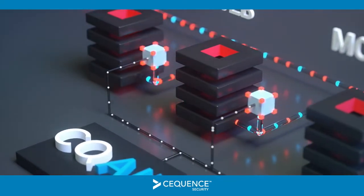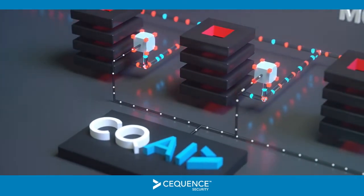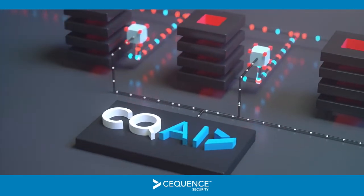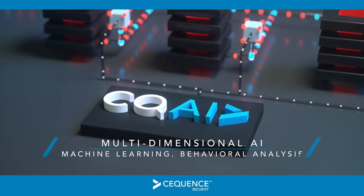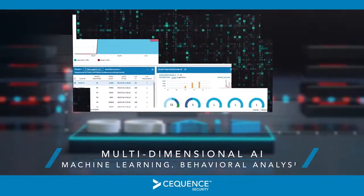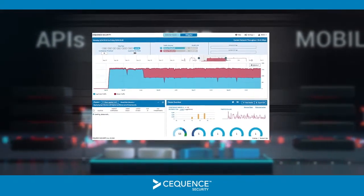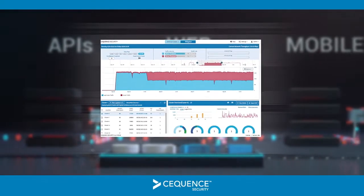Next, Sequence continuously ingests network metadata flowing between external clients and your distributed applications. The CQAI engine within the Sequence platform analyzes this metadata in real time and provides your security team with comprehensive details on the source, profile, and intent of entities targeting your applications.